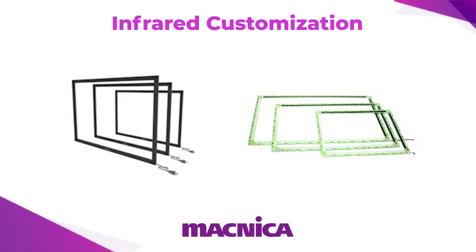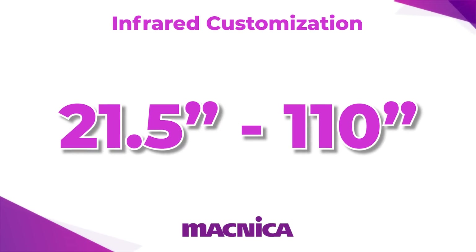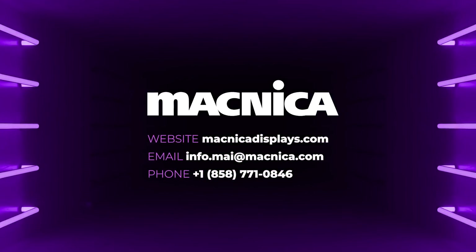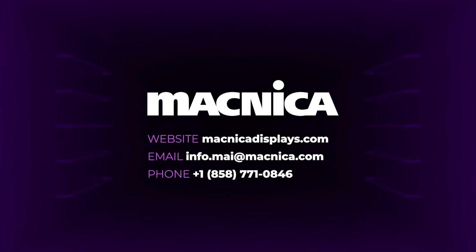Magnica offers infrared customization for screens from 21.5 inches to 110 inches, and these screens can include glass as an option as well. For more details, please contact your Magnica sales representative or find us at magnicadisplays.com.